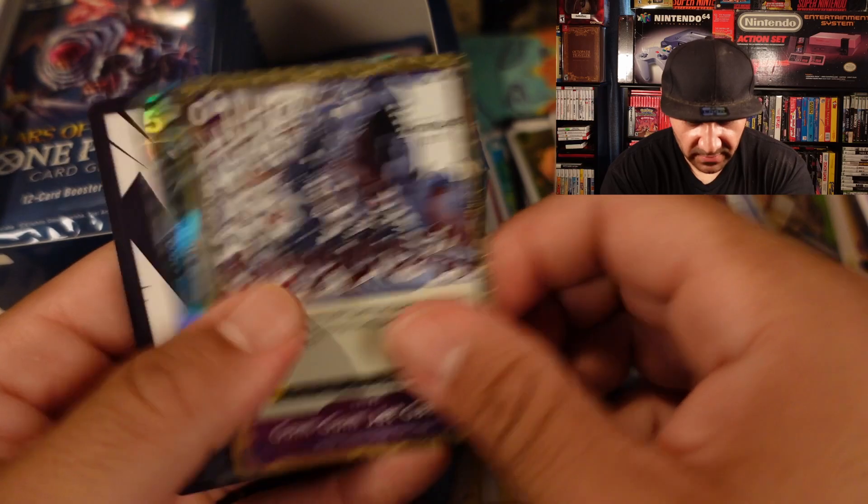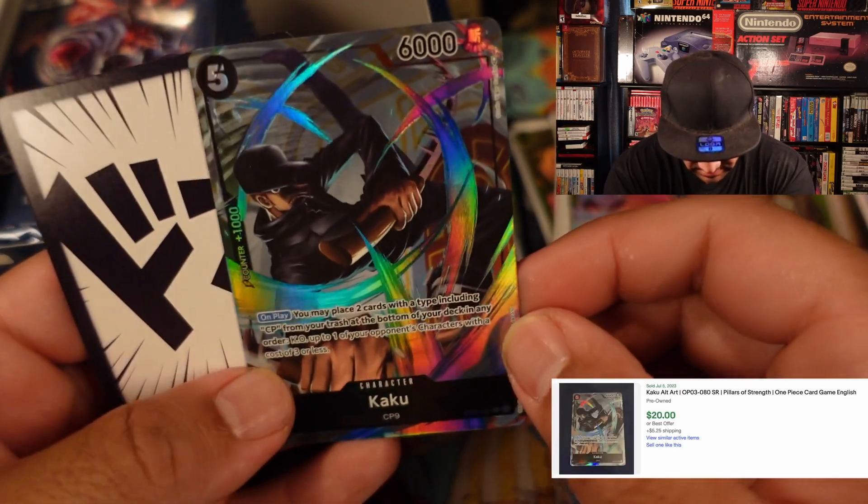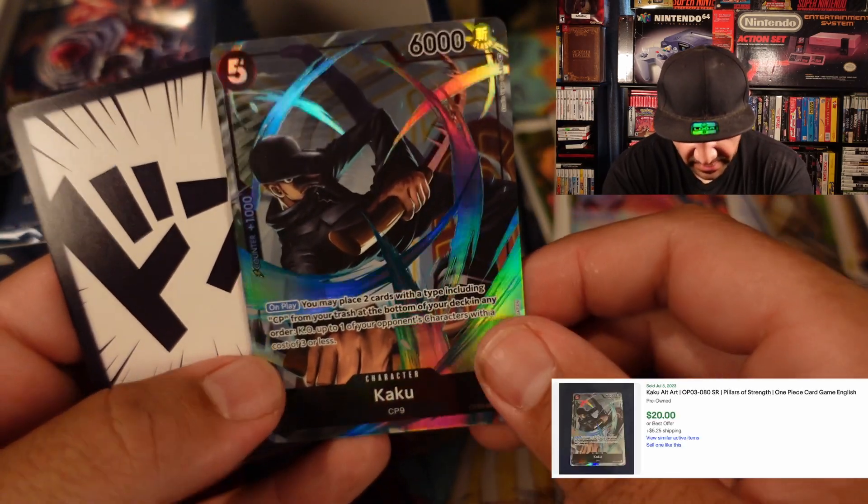Peelililu, Gum Gum Gatling — and we got Kaku. I think this is an alternate artwork because we just got the regular one. That's pretty cool — I'm a huge fan of him.